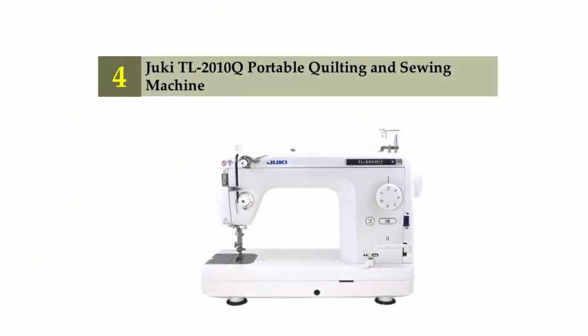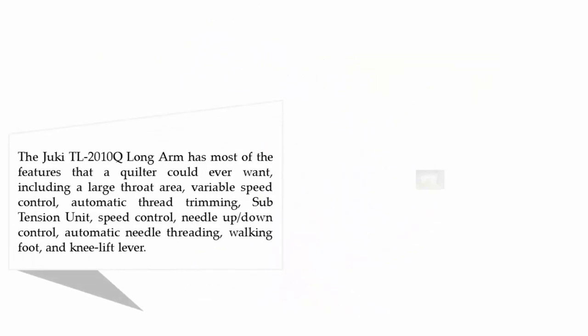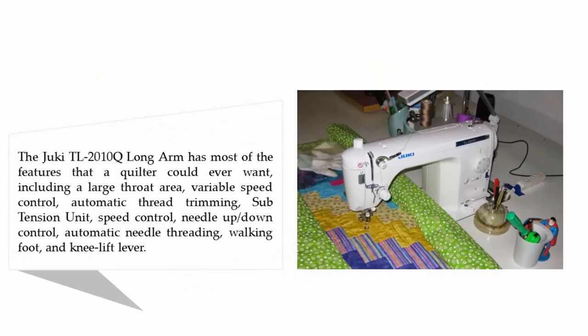Coming in at number 4: the Juki TL-2010Q portable quilting and sewing machine. The Juki TL-2010Q long arm has most of the features that a quilter could ever want, including a large throat area, variable speed control, automatic thread trimming, sub tension unit, speed control, needle up-down control, automatic needle threading, walking foot, and knee lift lever.